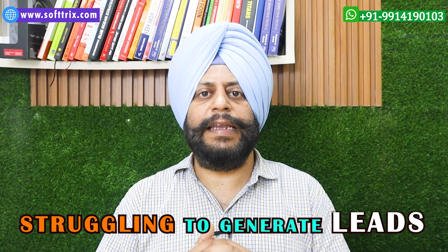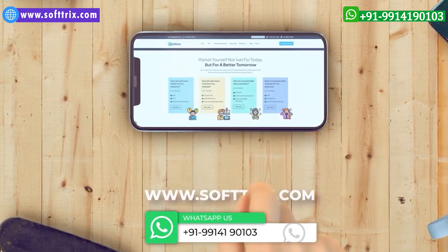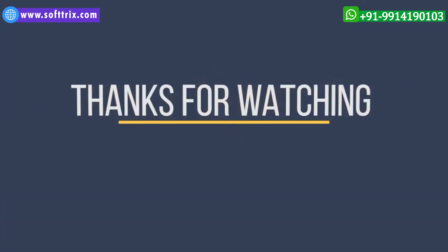In case you're offering window cleaning services in your area and are struggling to generate leads online, feel free to get in touch with us — we surely will be able to help. Thank you, and please do like, share, and subscribe to our channel.